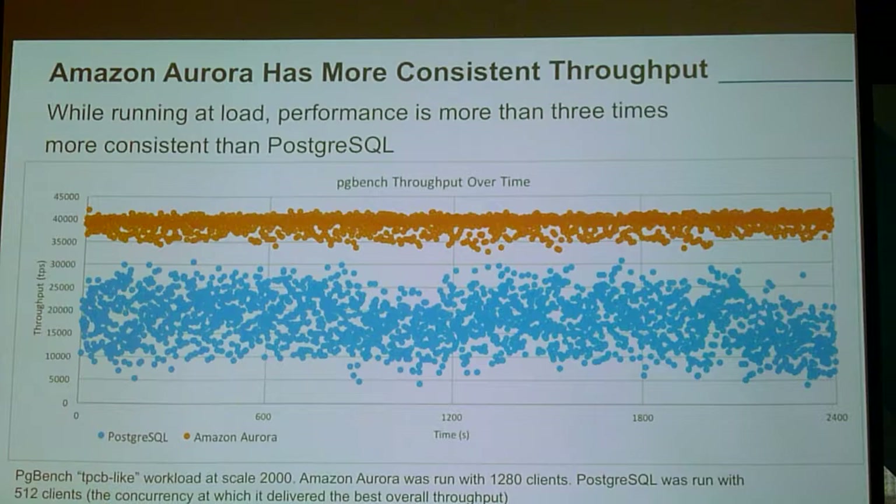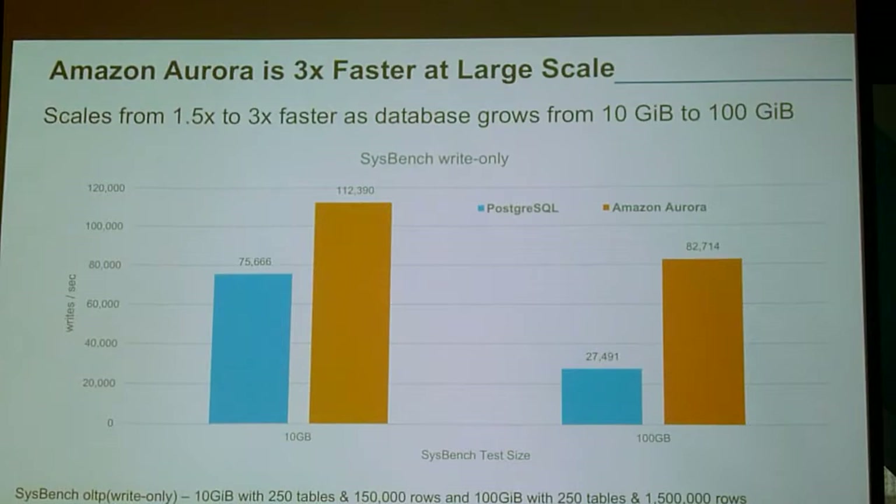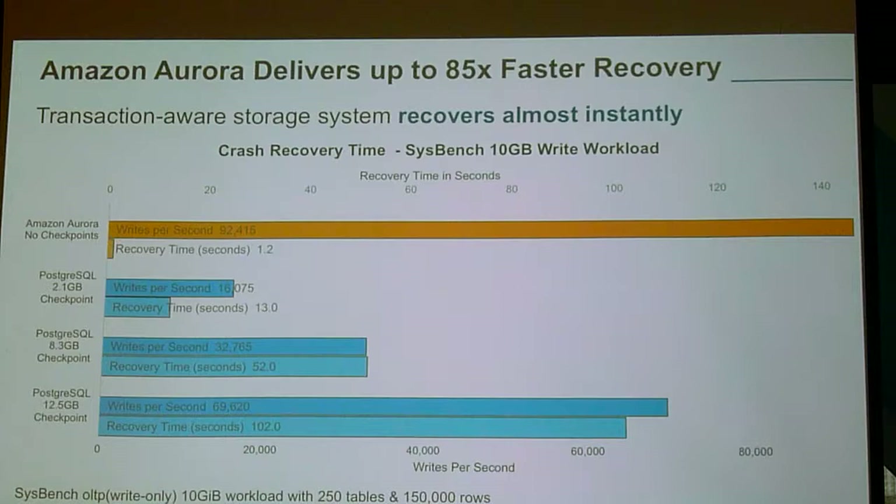The jitter is a lot less on Aurora. At scale, Aurora scales better. We put a lot of work into modifying the Postgres engine — frankly the Postgres engine is pretty good, so we didn't get as much out of it as we got out of MySQL three years ago. As you optimize Postgres, in order to make it faster you go up to 12.5 gigabyte checkpoints, and now your recovery time to read all that data is 102 seconds. With Aurora, we just said there are no checkpoints — let's optimize everything to get 90,000 writes per second, and the recovery time is 1.2 seconds, constant across whatever you do.